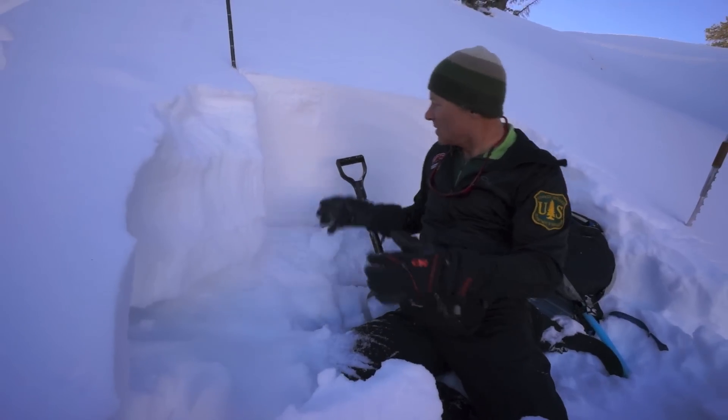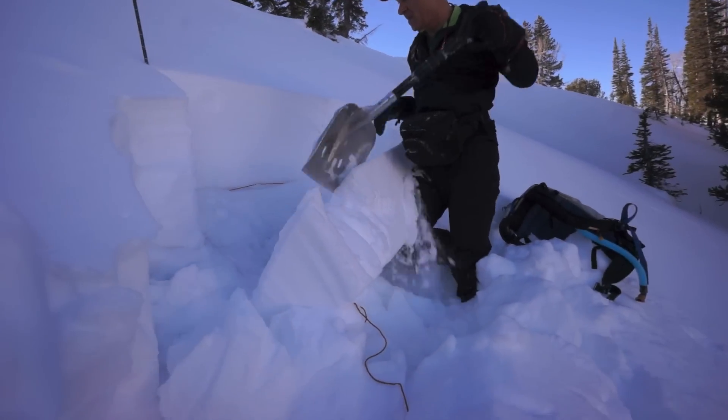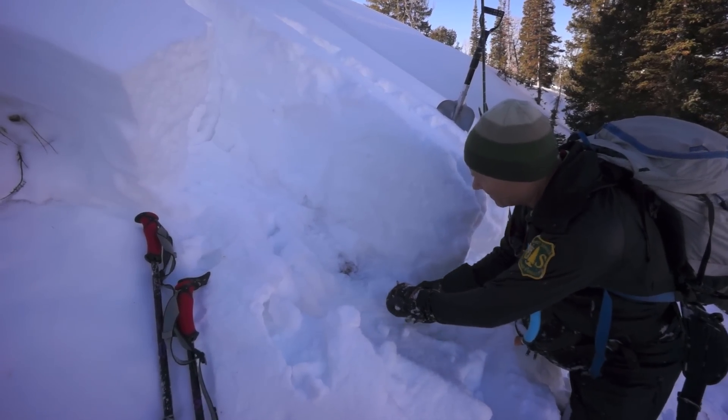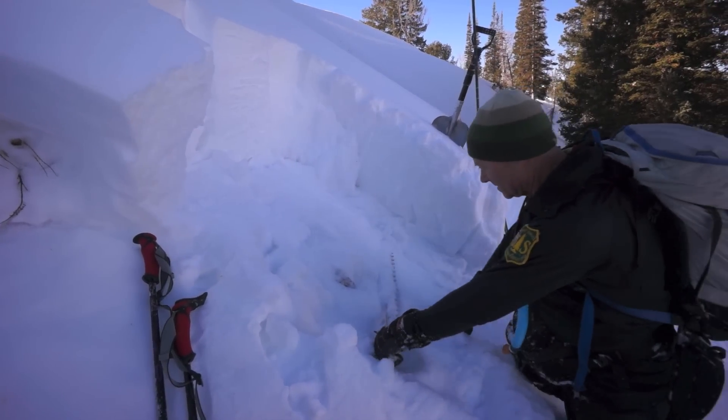I did extended column tests on this. It's breaking on just kind of easy elbow taps. Very, very sensitive snow — broke right on the ground, right to the rocks. So that's the basic setup that we have right here.